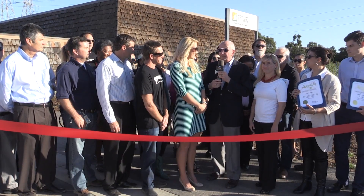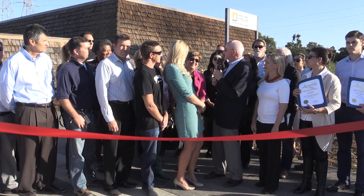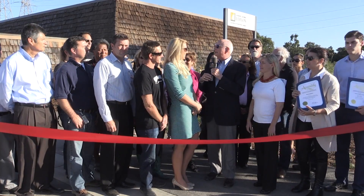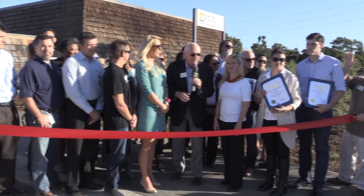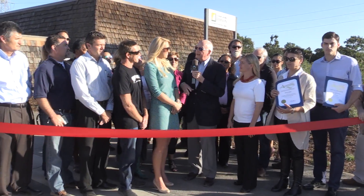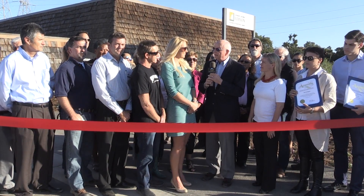I'd like to recognize the fact that we have a couple of our city council folks here. We have our mayor, who's going to speak in just a second, Mayor Jill Hardy. We also have Barbara DelGlake from the city council. And we have a couple of our planning commissioners here — Dan Kalmick is here, wave in the back — and we've got Ed Pinchiff holding up a ribbon. So the city is well represented here today. I'd like to introduce our mayor, Jill Hardy, to say a few words.